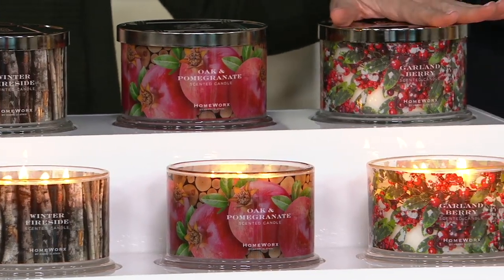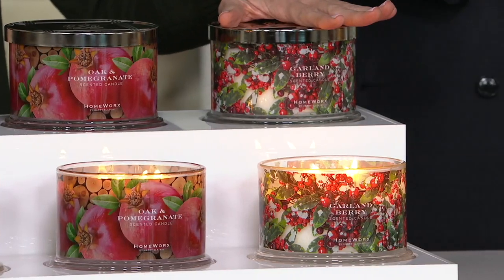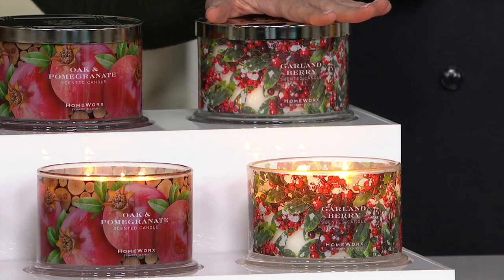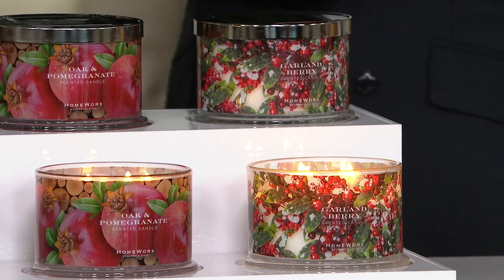And then Garland Berry — the artwork on this alone has me falling in love, and it's exactly the mood it creates: that icy coolness of fresh fruit. It's pure holiday. It's almost like you're standing under a mistletoe. We are doing yet another 55-hour candle times two — 110 hours for $29.98.